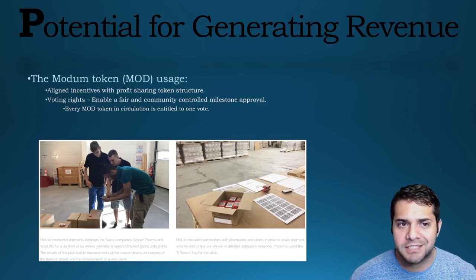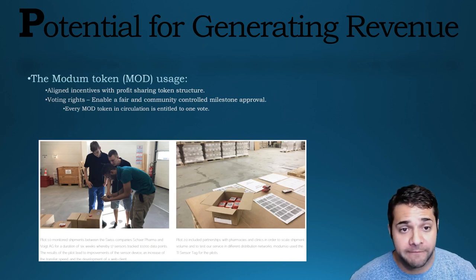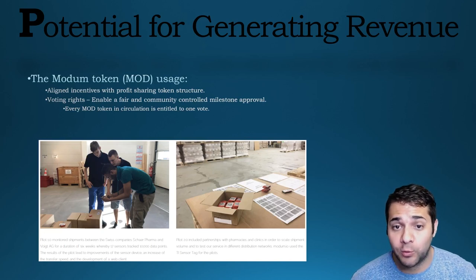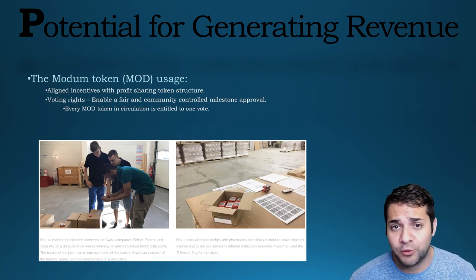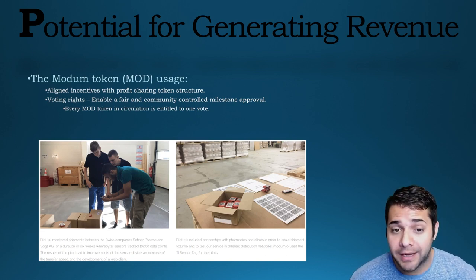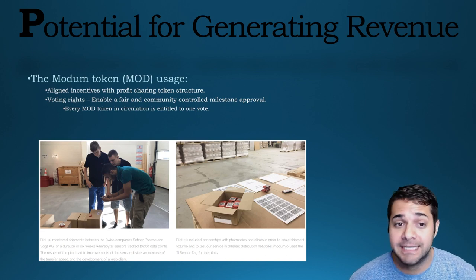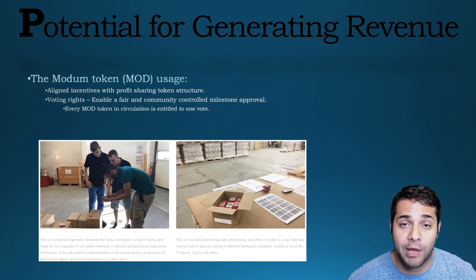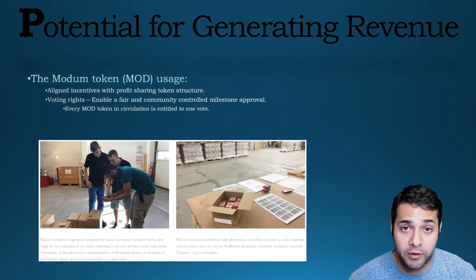So what about Modem's potential for generating revenue? The MOD token is used for two primary reasons. First, as an incentive to their holders with a profit sharing token structure — they plan to pay profits once they break even, which they expect to happen sometime in 2018. Second is for voting rights. Every MOD token in circulation is entitled to one vote. Token holders will vote to decide whether, in their opinion, the team has reached the predefined milestones, allowing the locked MOD tokens to be released. Locked tokens do not come with voting rights.